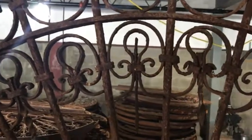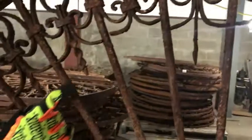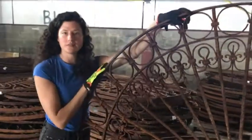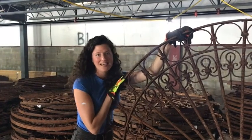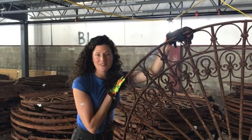Look at all these twisted spindles here. This one's actually really fabulous — I haven't even given it a good look yet. Originally all of these pieces came out of Egypt, and they're anywhere between 100 and 200 years old. Like I said, they're completely different, handmade, and we're going to be receiving them over the next coming weeks.